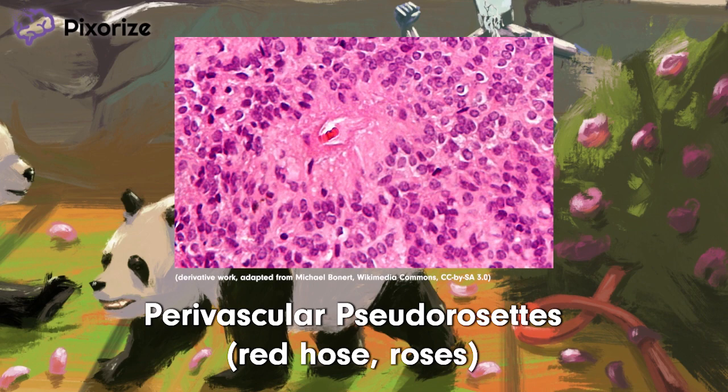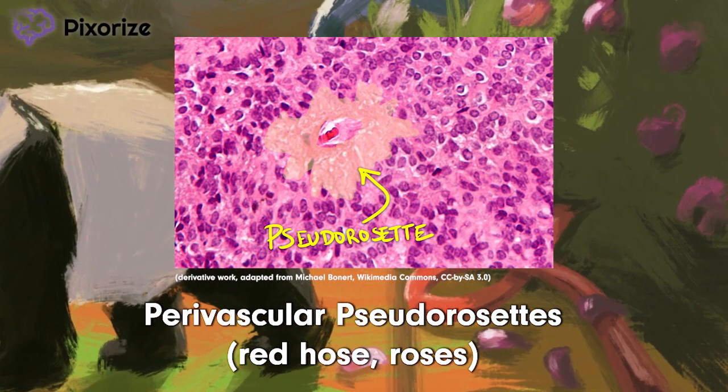Biopsies of ependymomas will show characteristic perivascular pseudorosettes. See the blood vessel in the middle? The pink tumor cells form a flower-like ring, or rosette, all the way around the blood vessel, or perivascularly. Technically, this is called a pseudorosette instead of a true rosette because the central structure isn't part of the tumor. Just remember the perivascular bit — it's way more important for Step 1.